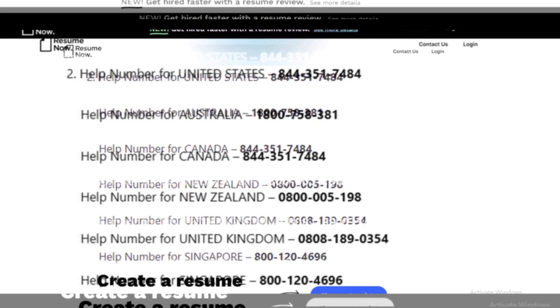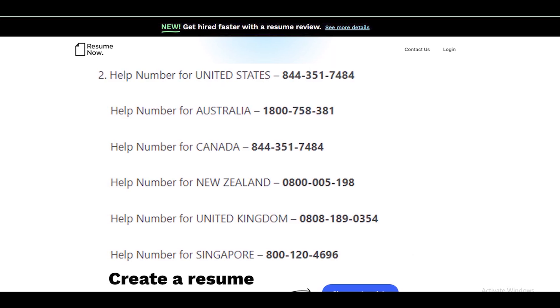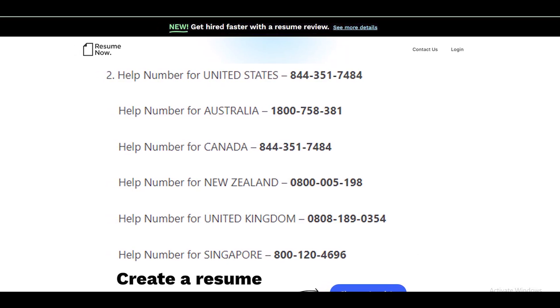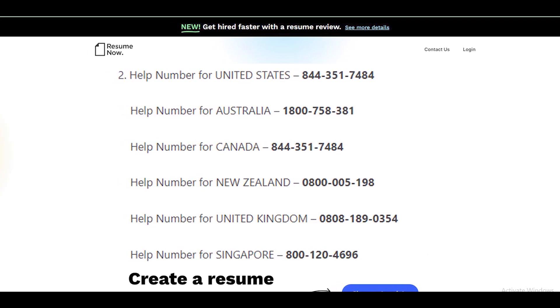Cancel Resume Now via phone call. You can dial the Resume Now help number to cancel your membership. All numbers you can see on your screen. Dial their customer support number according to your region and you will be connected to a representative. Tell them that you want to cancel your Resume Now subscription and provide them with the required account or subscription details.